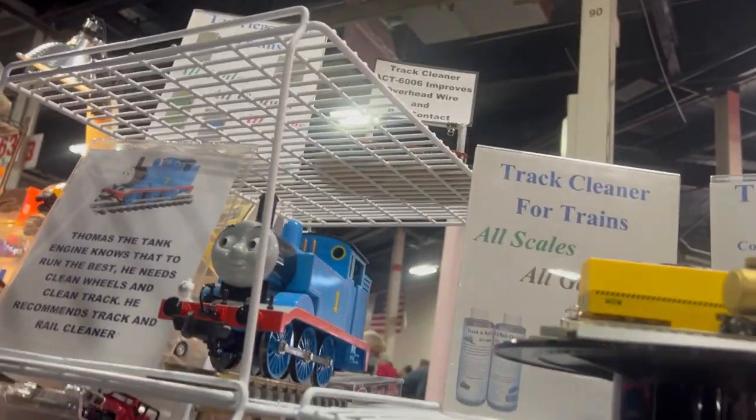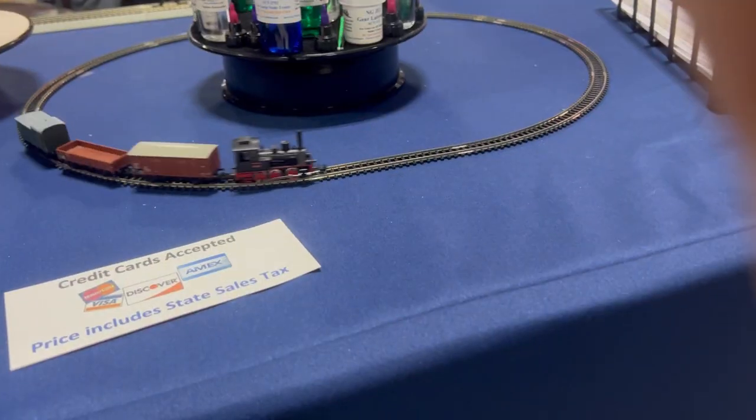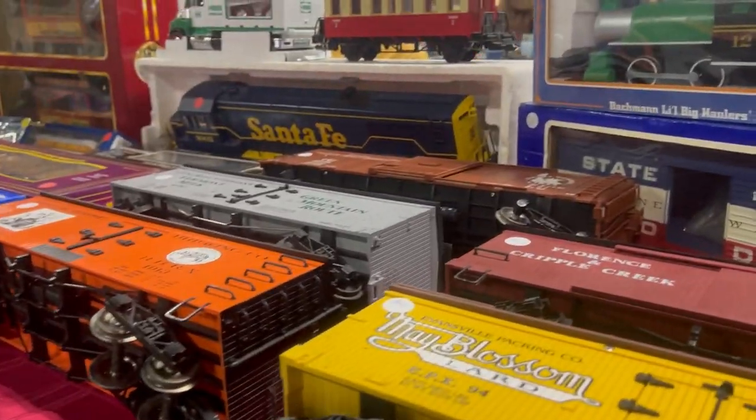Thomas the Train! Thomas the Train. Hello Thomas. There's like a train running back and forward. Rockstar right here. And they're humongous — and a fairy. Humongous.